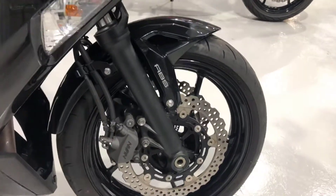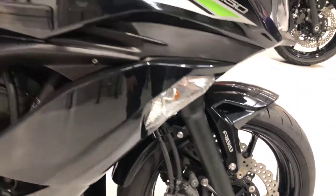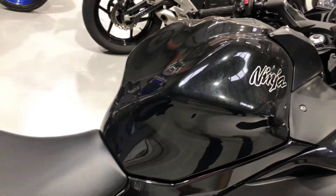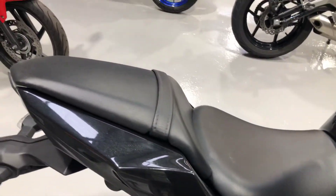Condition-wise, absolutely lovely. Can't really point out any faults. ABS, as you can see there. Great riding position — I always think that on the Ninja 650.